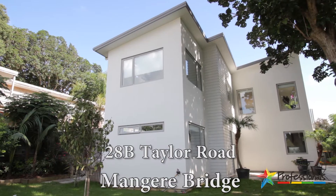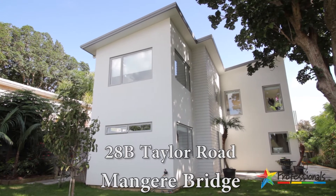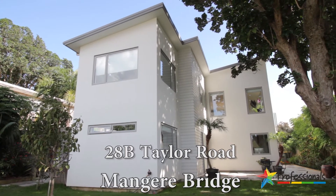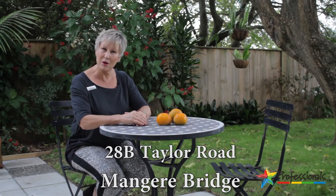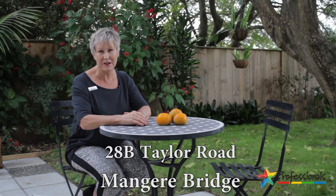Hi, I'm Joss Verrie, Professionals Mangaree Bridge. It is so worth walking down the long driveway to enjoy this beautiful tranquil garden. Welcome to 28B Taylor Road. Let me show you through this lovely home.